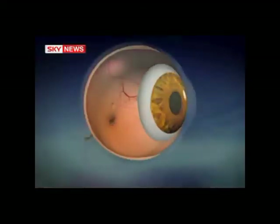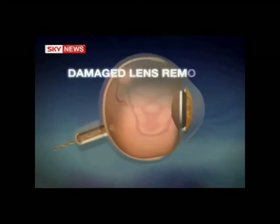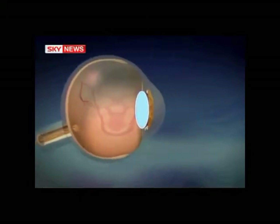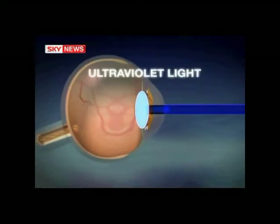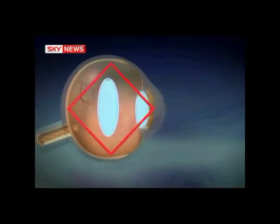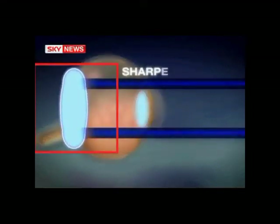Surgeons give patients HD vision by removing their own damaged lens and implanting one made from light-sensitive silicon. Once the eye has healed, surgeons fire a beam of ultraviolet light at the new lens, causing a chemical reaction. By aiming the light at different parts of the lens, surgeons can make it fatter or thinner to sharpen the image seen by the patient.